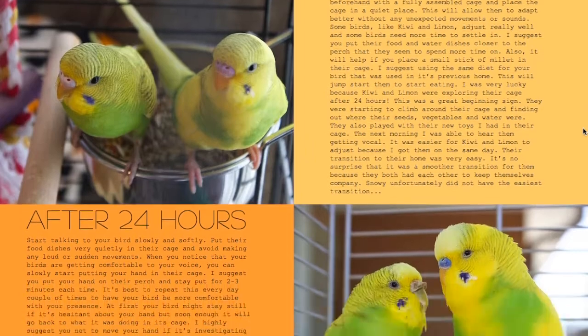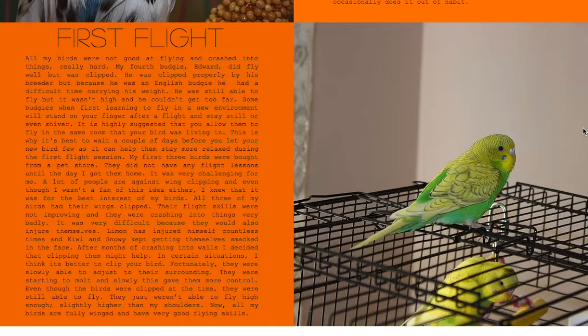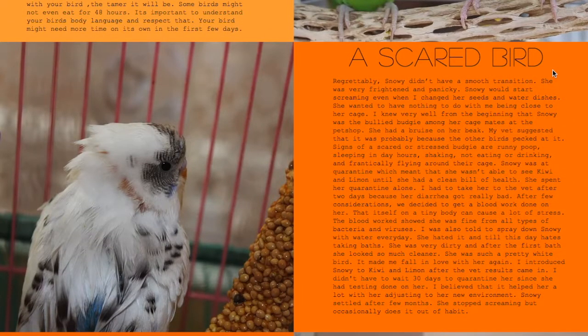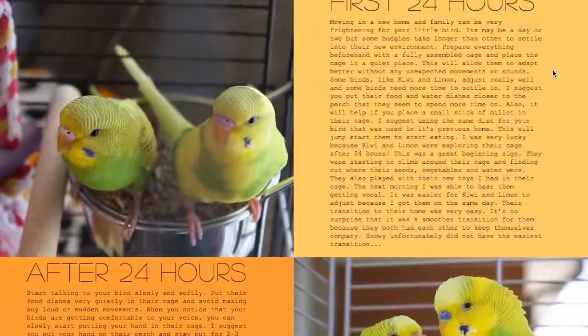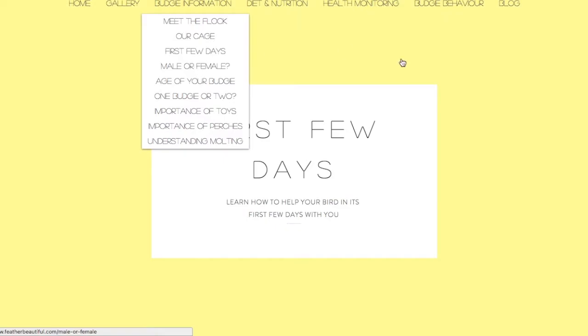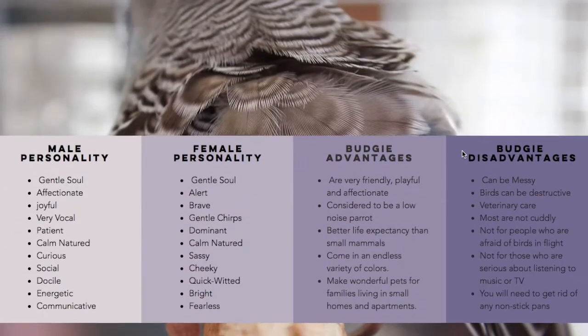I really like this page — I think it's one of my more informative pages. Especially 'First Flight' and 'A Scared Bird.' That's actually Snowy with a blood stain — she was at the vet. After two days of having her, she had diarrhea. Long story short, I would highly suggest new bird owners have a look at this page.